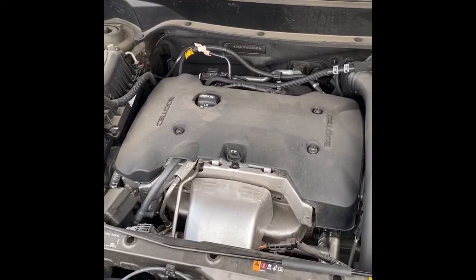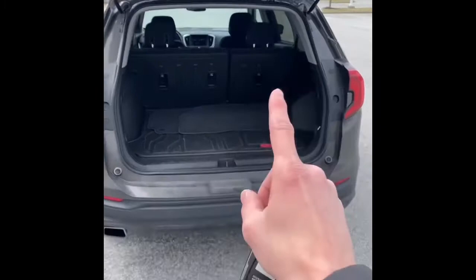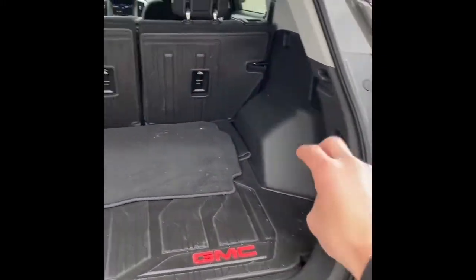Under the hood is a 2.0-liter turbo four-cylinder with a nine-speed transmission. It does have dual exhaust out back. Taking a look behind the second row, you've got plenty of space, an integrated cargo liner, and poles on the side to drop the seats forward.